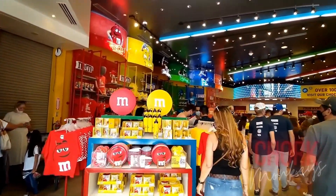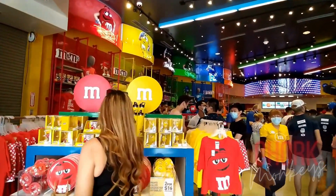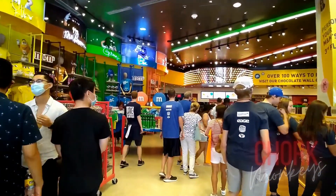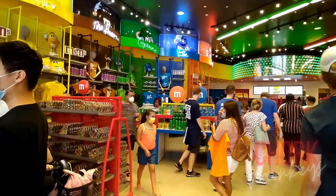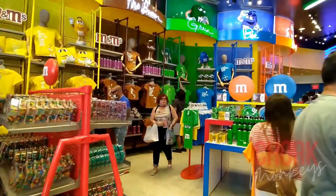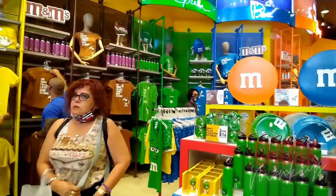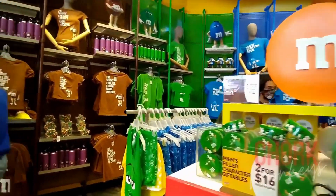Step into the colorful world of candy-coated chocolate at M&M's World, where you can explore four levels of the beloved treat. Snap pictures with the many life-size M&M character displays, interact with the occasional mascot, and best of all, watch the free 3D movies.